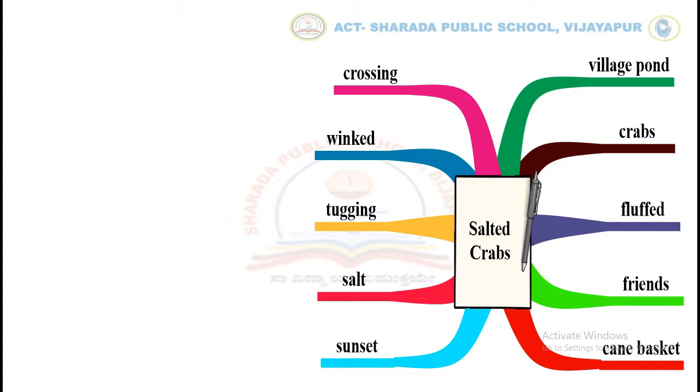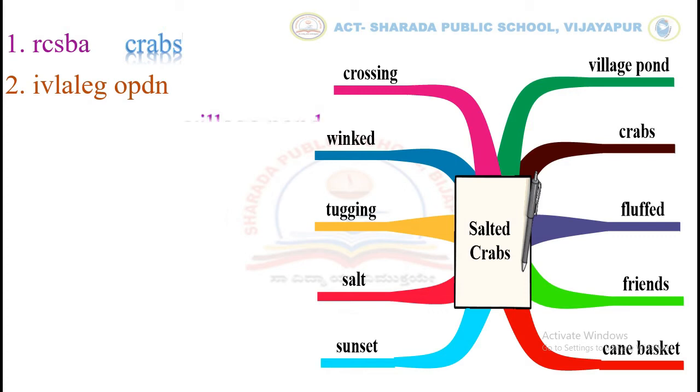Let's see an example. Children, here the letters are jumbled up. The word doesn't have any meaning. Can you rearrange these letters to get a meaningful word given in the mind map? Yes, the correct word is crabs. Let's see one more example. Very good. The correct word is village pond.